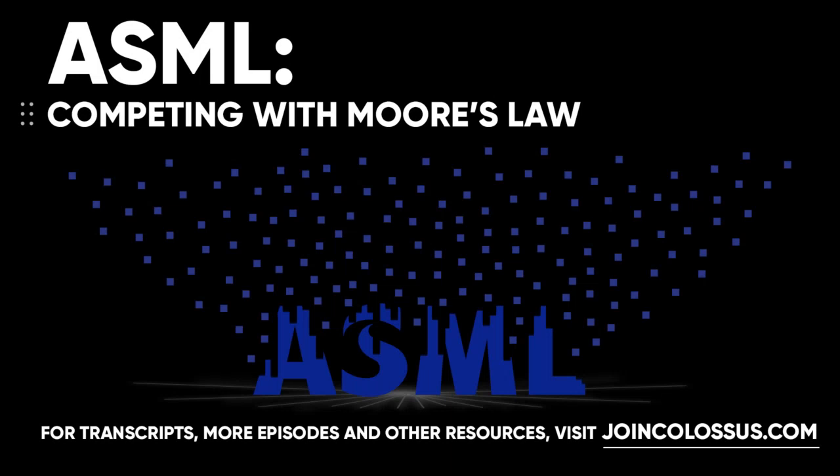In 2012, ASML persuaded Intel, Samsung, and TSMC to co-invest, taking a 23% combined stake and providing 1.4 billion euros of R&D funding. Finally, in 2019 — 13 to 14 years after originally planned — the first EUV machines entered production. Around 2007, Nikon had a prototype EUV machine, but the sheer cost and technological challenge meant first Canon and then Nikon gave up. Only ASML had the funds, resources, and support to push through and bring this to market.